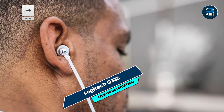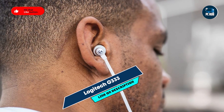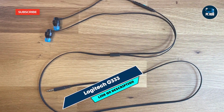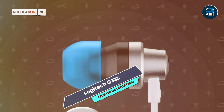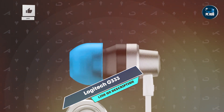Taking our fourth spot is the Logitech G333. The Logitech G333 is a unique entry in the budget gaming headset category, offering an in-ear design that's perfect for gamers who prefer something lighter and more portable. This headset delivers great audio performance in a compact form factor.